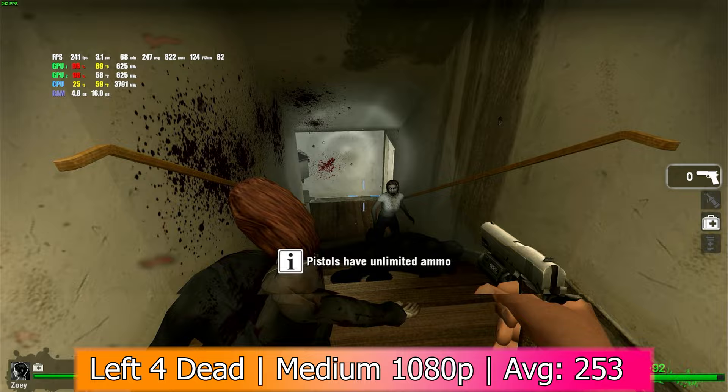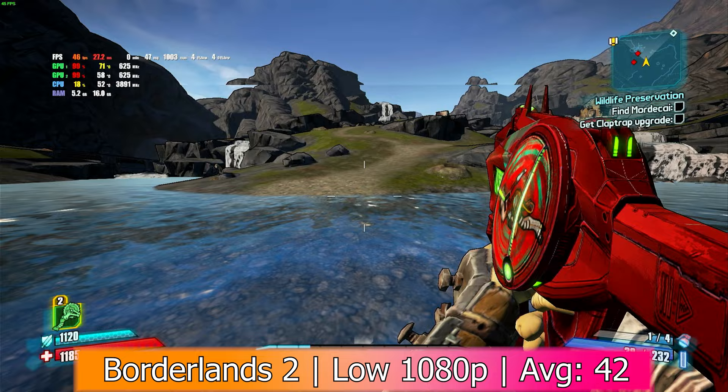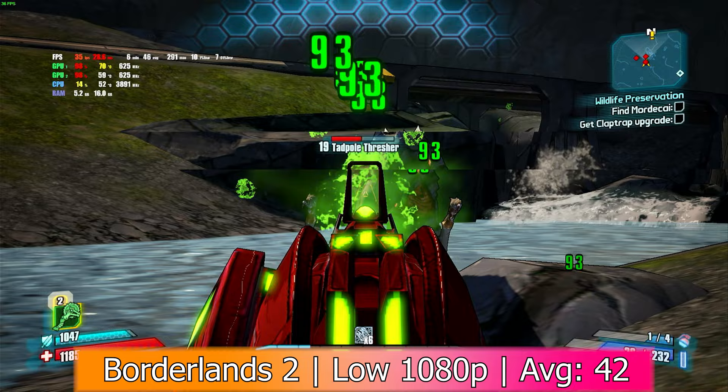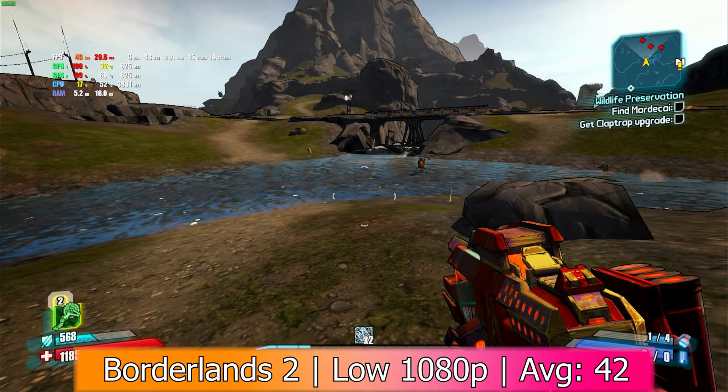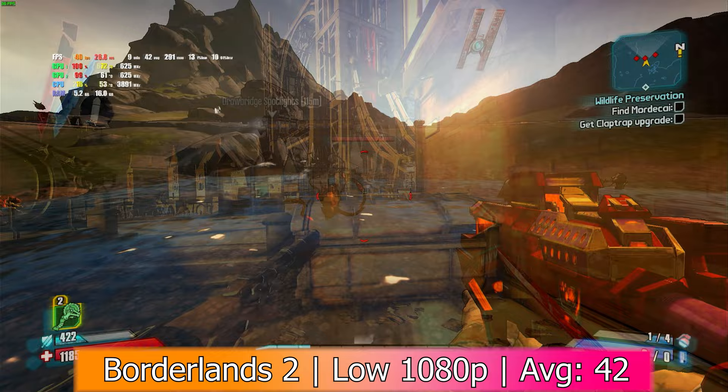After that was Borderlands 2. At this point our card would have been 4 years old, and at that time a 4-year-old gap meant that flagship hardware could start to struggle. We played this one in 1080p with low settings, and it got an average of 42 FPS with a minimum of 12, 1% lows of 15, and 0.1% lows of 13. Given that the card was only a few years old, it's not quite as good as I would have hoped for, but it did use both GPUs, was playable, and relatively smooth, so it's good enough.